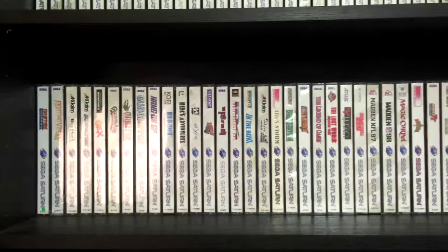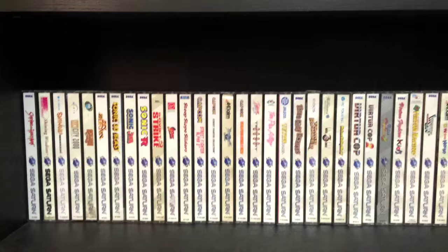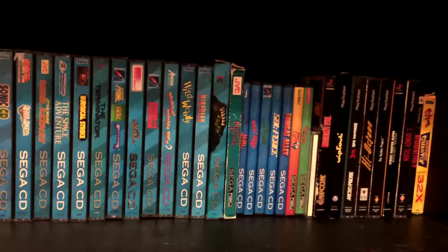Moving on to the Saturn. Will is going for a full set of Saturn games. I believe we've got about 150 of the games now out of the North American releases, of which I think there were 244, so we're a good ways there and have most of the heavy hitters. Though there aren't that many Saturn games, they're much more difficult to find than a number of the other systems. And then there's the Sega CD, which is not a system I grew up with, but is one that I have come to love and appreciate.